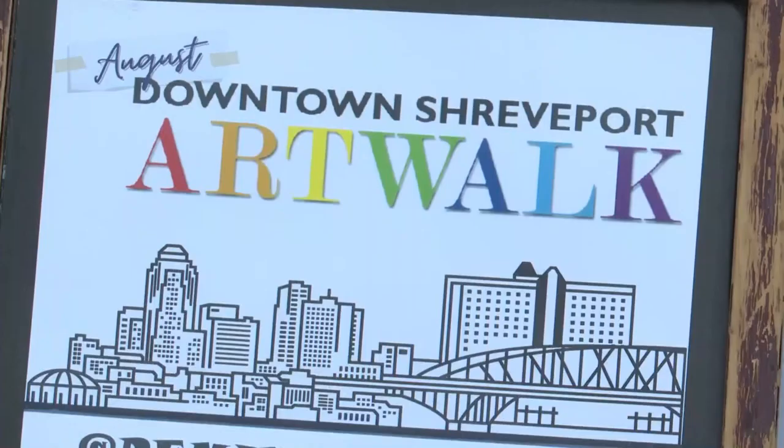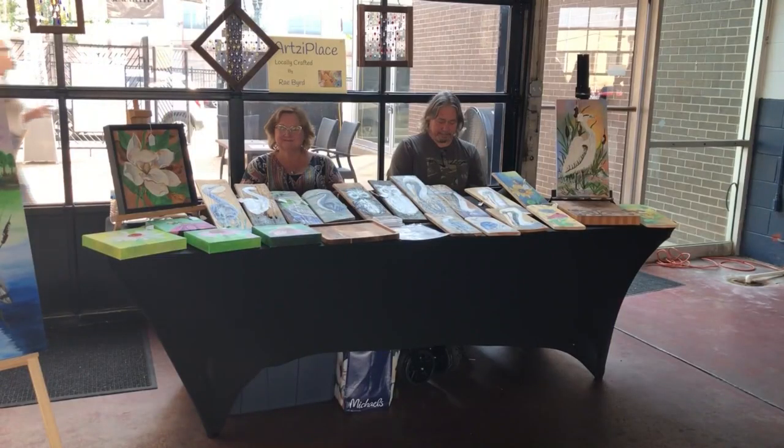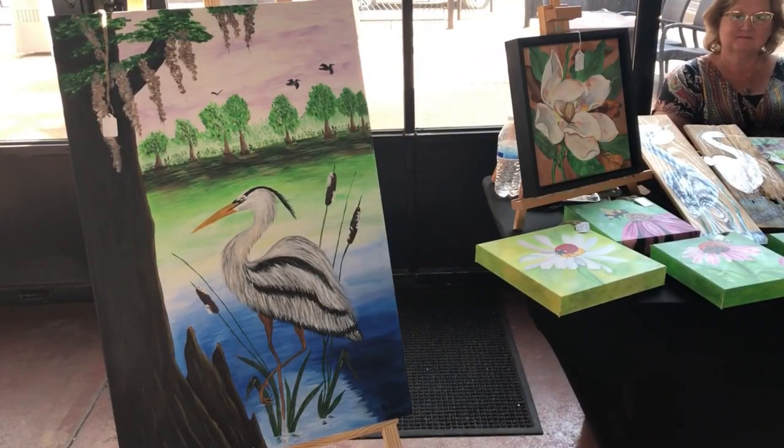The Shreveport Downtown Development Authority wants more people to visit the downtown area, and they are using artists to get them there. The Downtown Development Authority partners with local artists to put on the downtown Shreveport Art Walk. Each month they feature a different area of downtown.